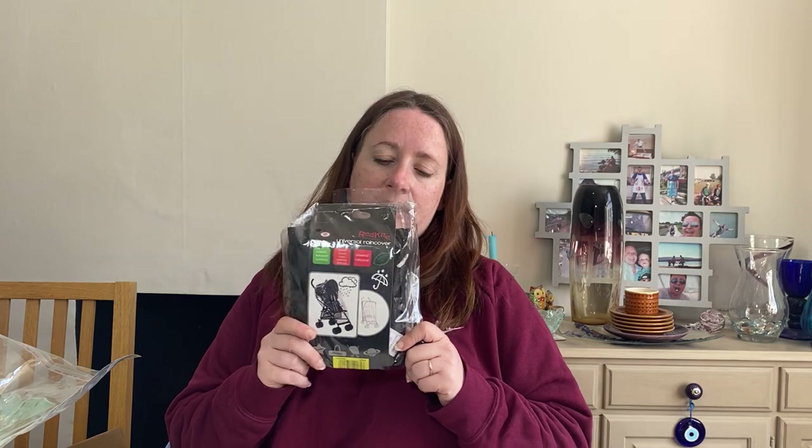This was some retail arbitrage earlier in the year or last year. It cost £3 and it's a Red Kite Universal rain cover with foldable storage bag. Got it from Sainsbury's — so always have a look at the clearance stuff in supermarkets. We've got two more left and this one sold for £10.99.